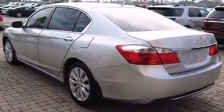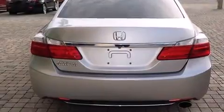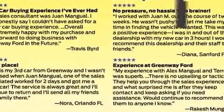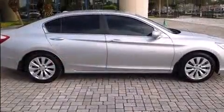Its features include front dual-zone air conditioning, speed-sensitive wipers, lane departure warning, and power seats. You and your passengers will enjoy the stereo system, which includes a CD player with MP3 capability and seven speakers, enhancing the audio experience throughout the interior.